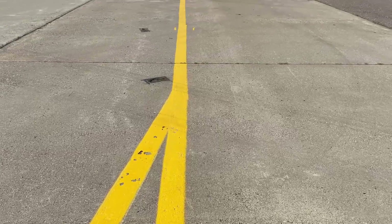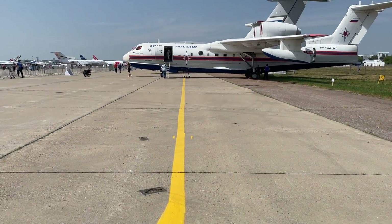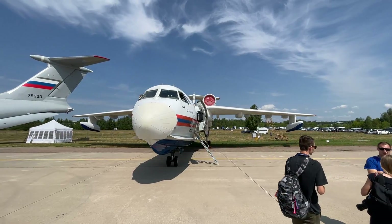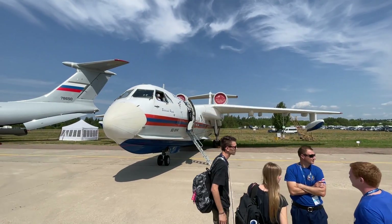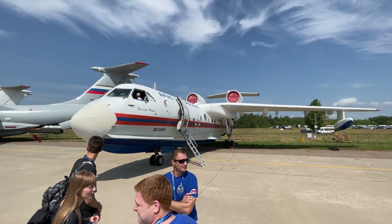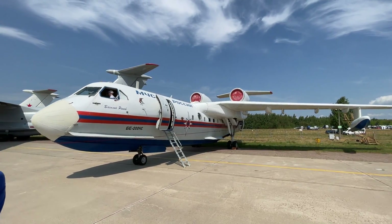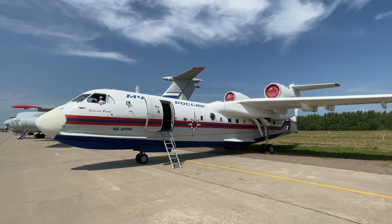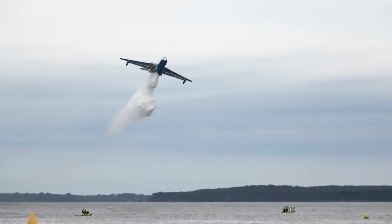Hello aviators, Sky here, and today we are meeting a Russian airplane that can be classified as, if not unique, then certainly a rare brainchild of aviation thought. I present to you an airplane, a boat, an amphibian, a firefighter, a rescuer, and many others. The Beriev B-200 Altair.